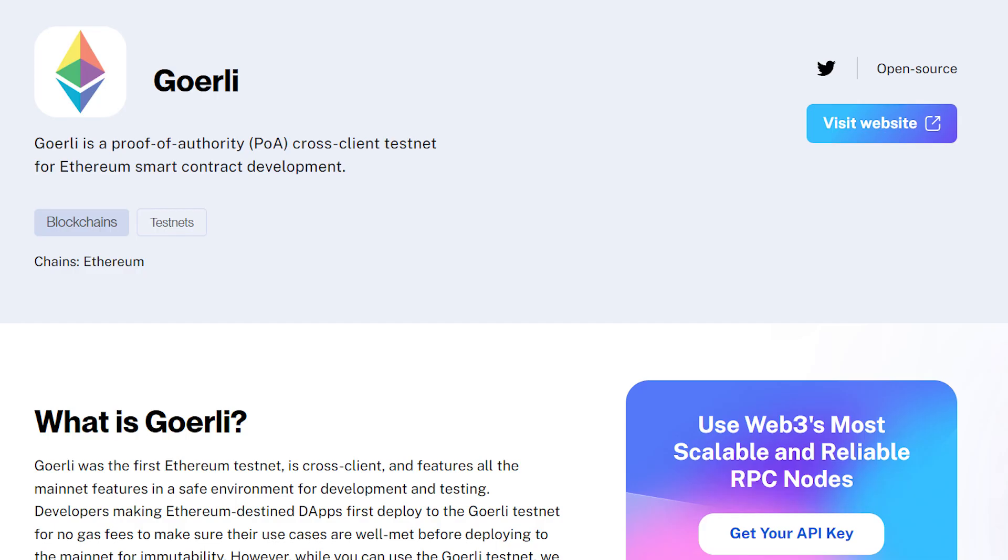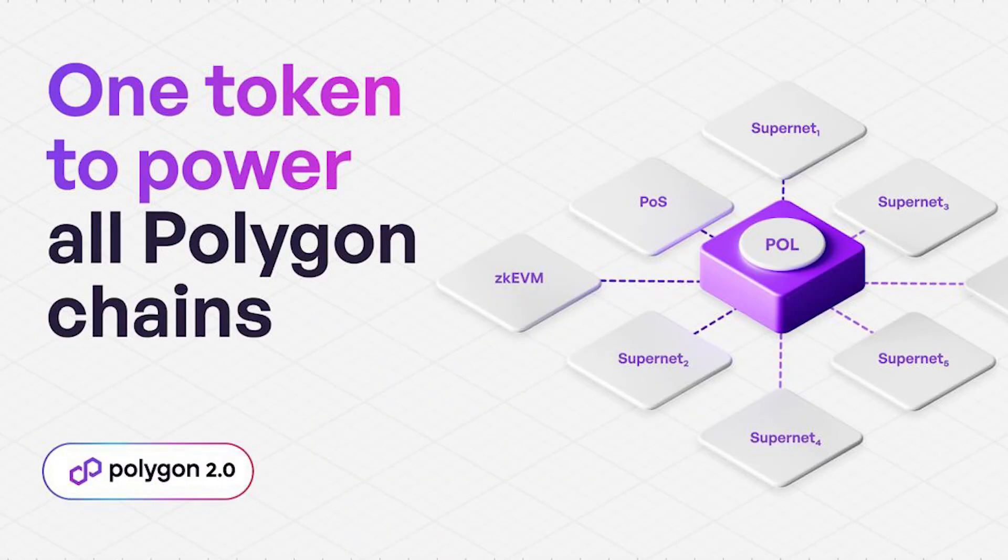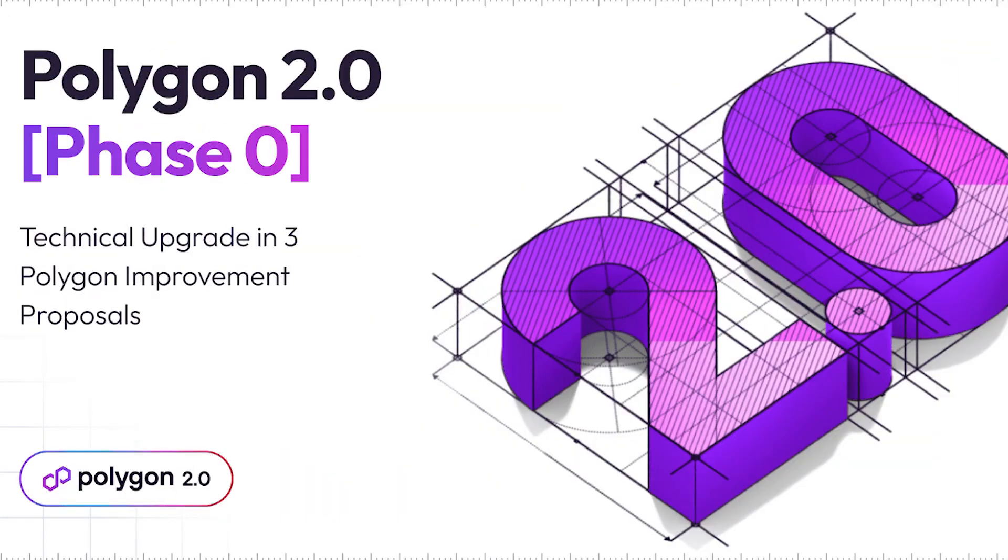Polygon just released new POL smart contracts onto the Goerli testnet. In case you're out of the loop, Polygon is making a big upgrade to the existing MATIC token to become POL. The new token is designed to serve all of the innovations that Polygon is coming out with in the vision of Polygon 2.0.